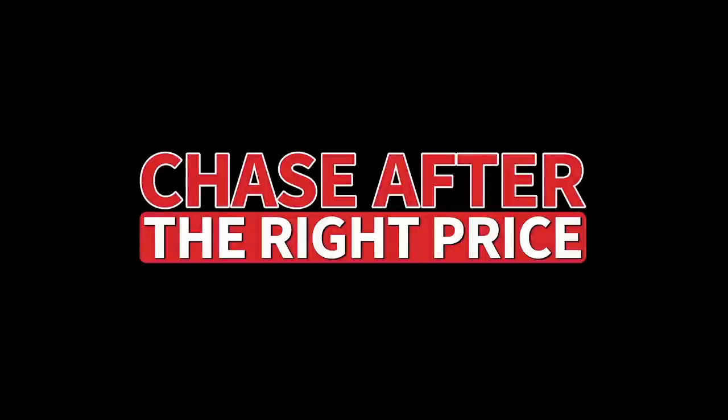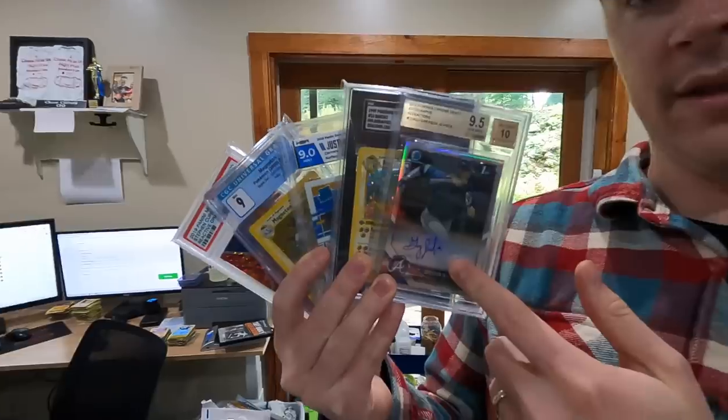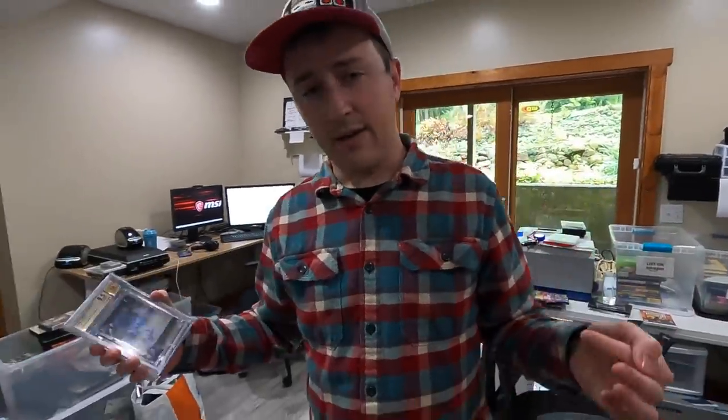Now let's get back to the video — which grader to use in December of 2021. I'm going to talk about which card grading company is the best one to go with from a reseller's perspective in late 2021. Let's just cover the different types of grading services available right now. We're going to focus on three main criteria for which ones are more worth it.